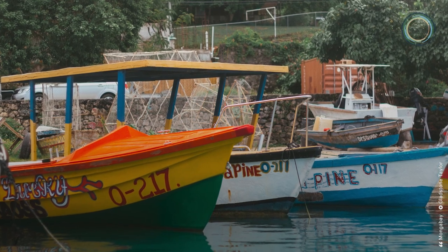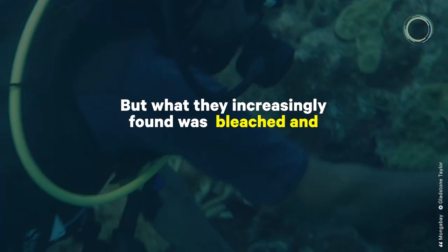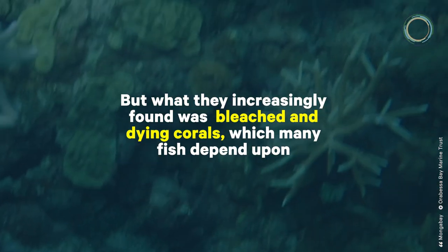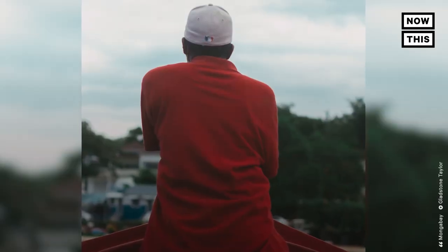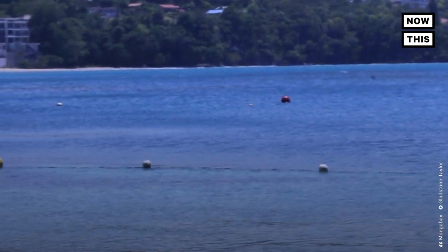Over the years, fishers in Oricabessa Bay, Jamaica have had to venture farther out to sea to find fish. But what they increasingly found was bleached and dying corals, which many fish depend on. To improve the area, the fishers partnered with GoldenEye Foundation to start the Oricabessa Bay Marine Trust, a marine conservation sanctuary.